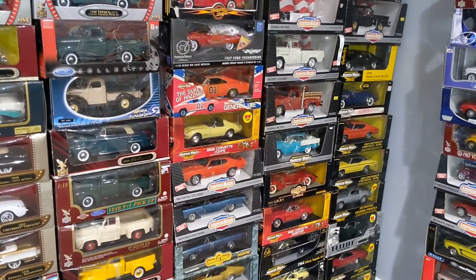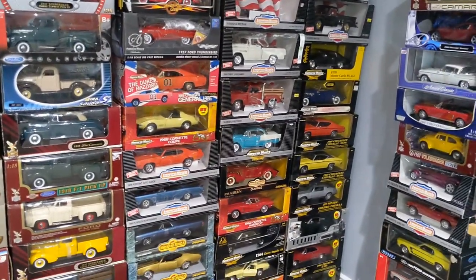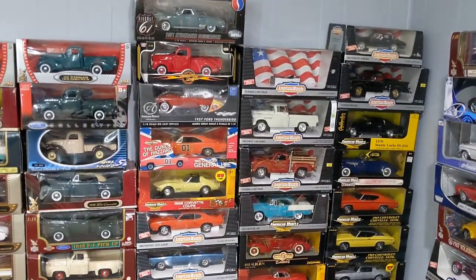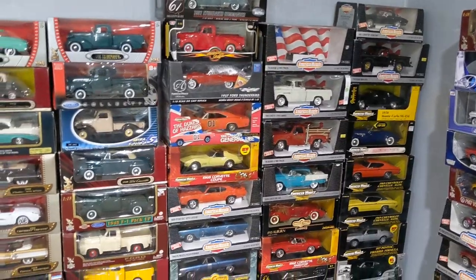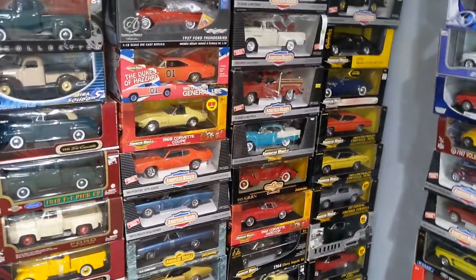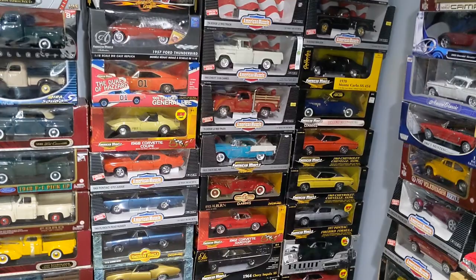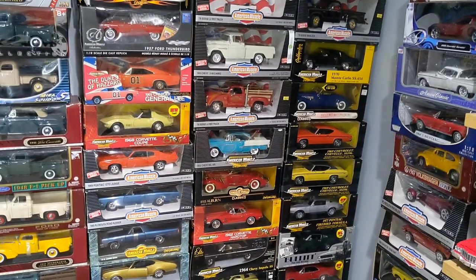Today ERTL has discontinued its production of muscle cars, but these models are still available in the market, especially on eBay or Facebook Marketplace. Most of the time you won't see any brand new models — they will all be pre-owned — but you can definitely expect to find them. This video is going to focus on the ERTL brand and the different kinds of variety they produced over the years.